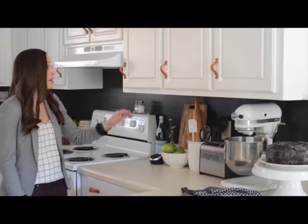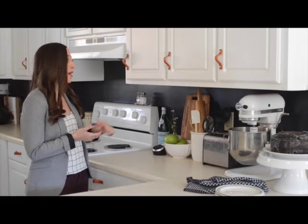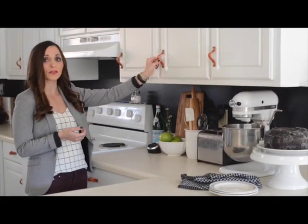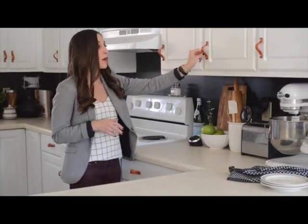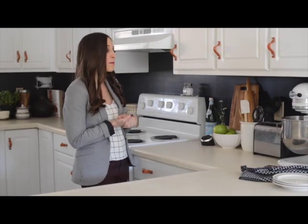We also brought in these gorgeous handles. We replaced the gold ones that were just a little dated, and replaced them with these leather ones from a company from the Netherlands called New. I'll have all the links in my blog for you — not just for the handles but for everything in the kitchen. Oh my goodness, I just think they made the kitchen so much more modern. I really love bringing something from Europe into America, and it looks so cool and hip with that black paint.